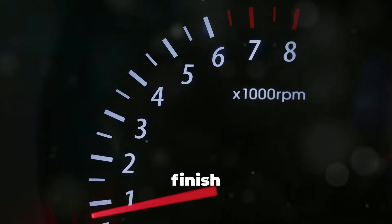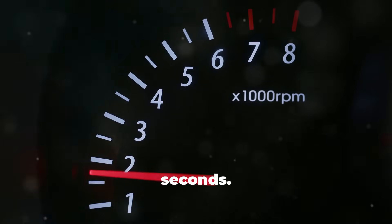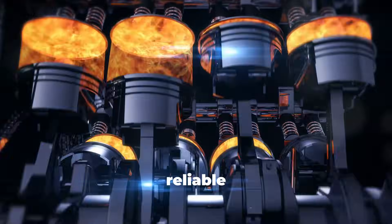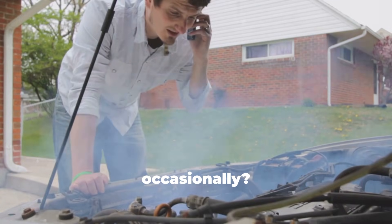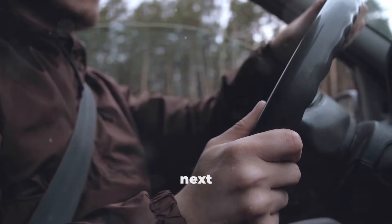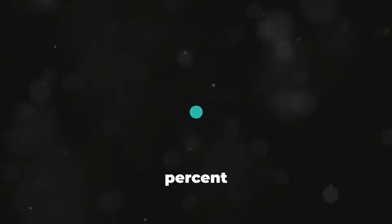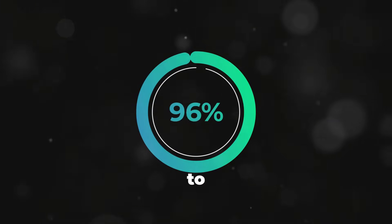Start today. Next time you finish a highway drive, resist the urge to shut off immediately — let your diesel idle for 90 seconds. Use that time to gather your things, check your phone, or just relax for a moment. Your turbo will reward you with years of reliable service instead of an expensive premature failure. If you forget once or twice, don't panic — the damage is cumulative, not instant. The goal is to make this a habit for most of your highway drives, not to be perfect 100% of the time. Even doing this 70 to 80% of the time will dramatically extend your turbo's life compared to never doing it at all.